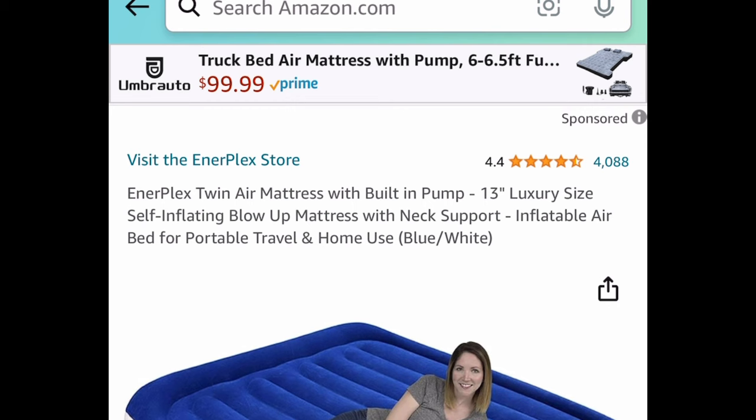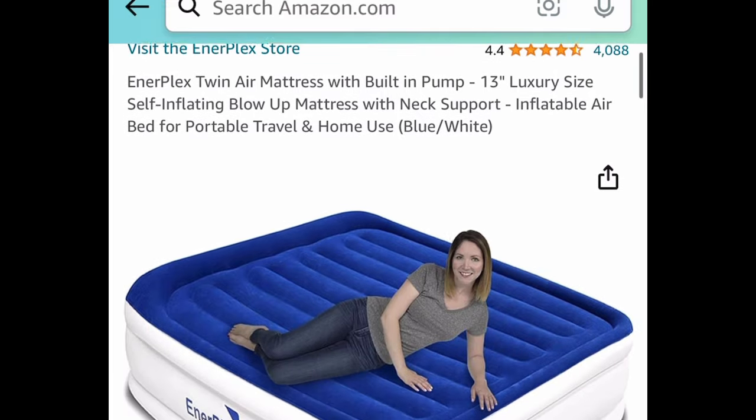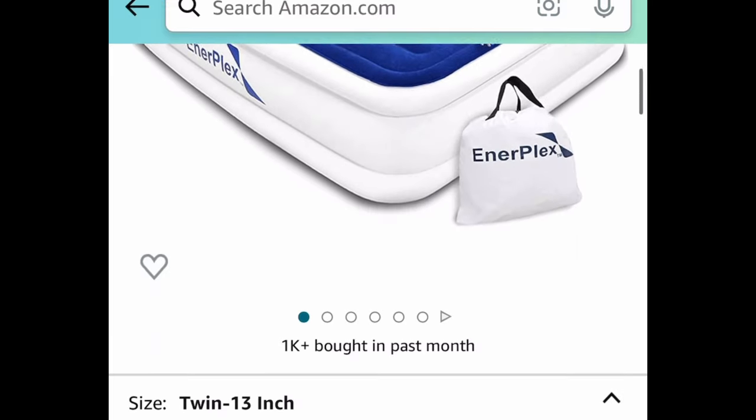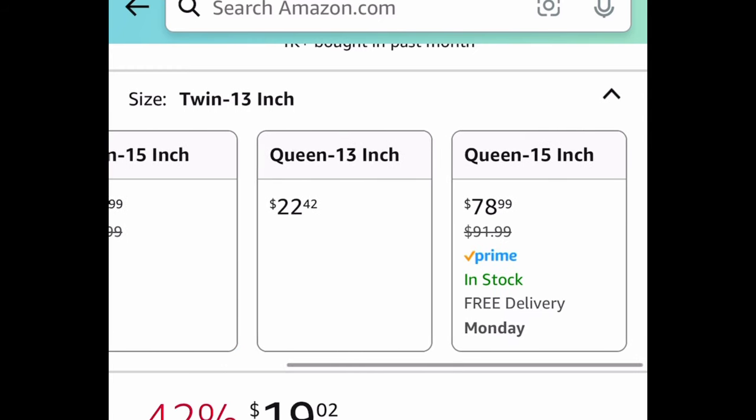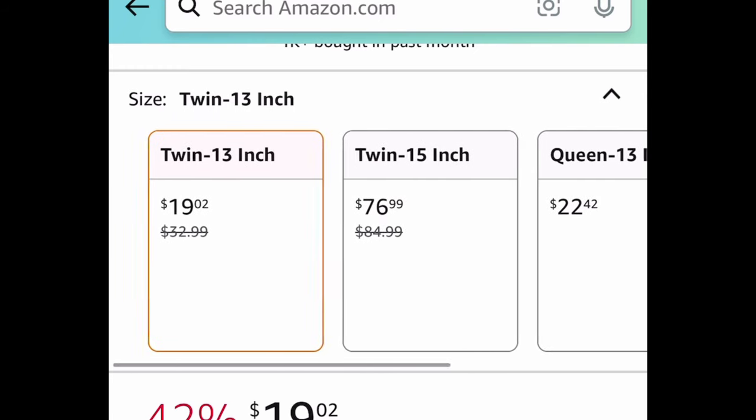Next we have this twin or queen air mattress with a built-in pump. This is 13 inches, so it's a pretty good size, and it has amazing reviews. The twin is $19.02, and the queen you can snag right now for $22.42.